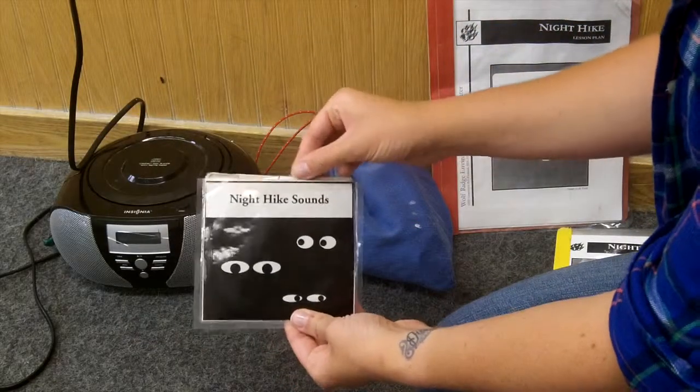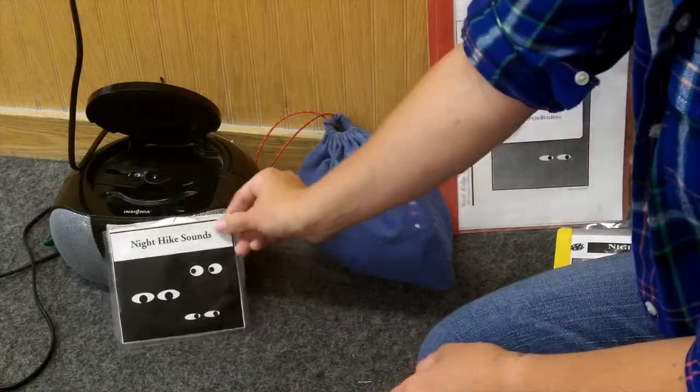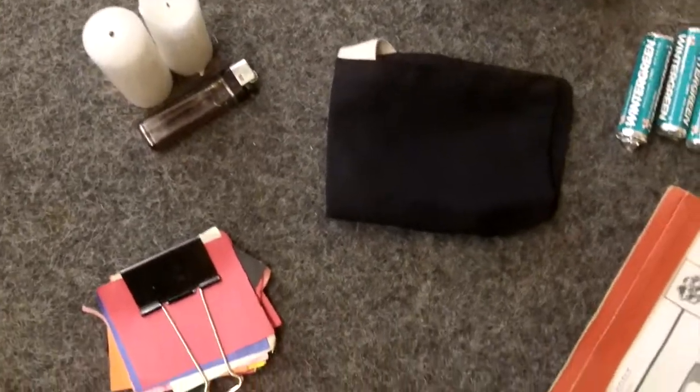Begin by listening to the Night Hike Sound CD. You may practice these sounds as a class and prepare to listen for them outside. The chart in the lesson plan shows peak sounds by month. All the materials for the other activities may be found in the Blue Bay. Take it with you and begin your hike.